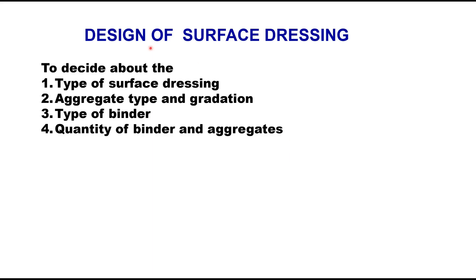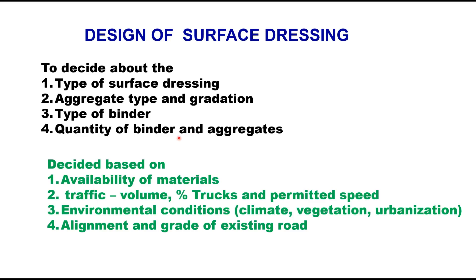IRC provides guidelines for design of surface dressing, which means deciding the type of surface dressing, aggregate type and gradation, type of binder, and quantity of binder and aggregate. The quantity of binder and aggregates is the main design output and depends upon availability of materials, traffic volume, percentage of trucks and permitted speed, environmental conditions like climate, vegetation, urbanization, and alignment and grade of the existing route.